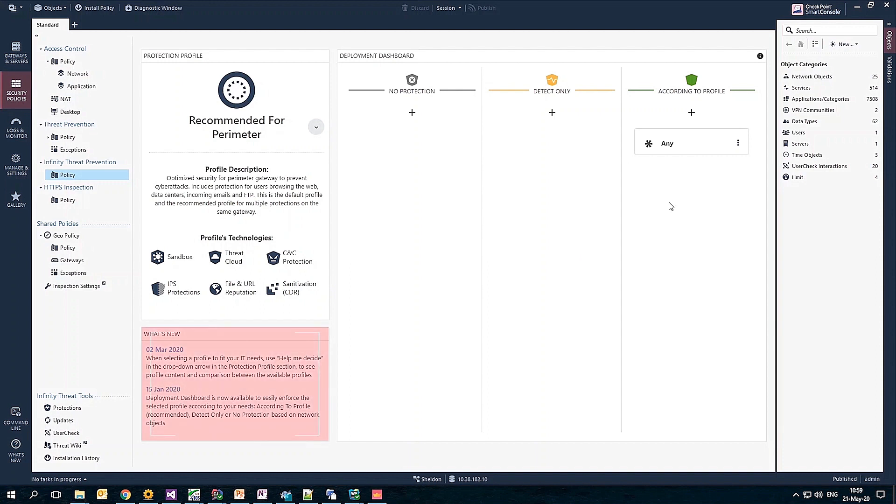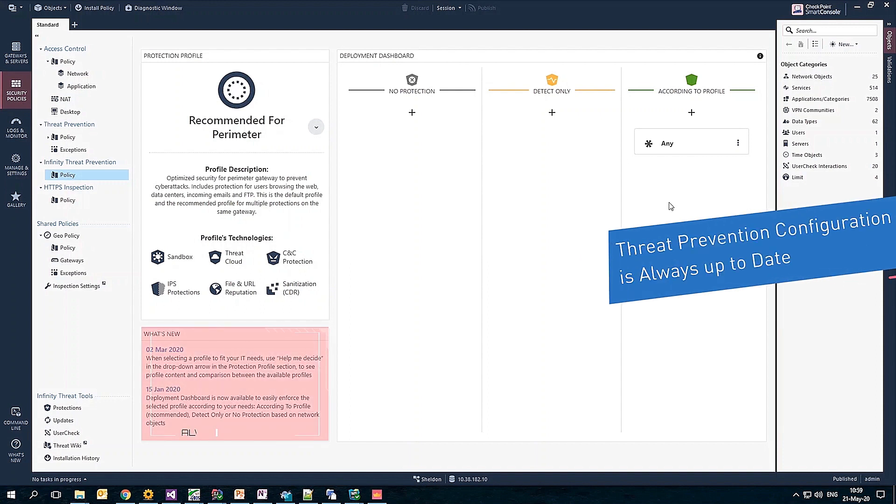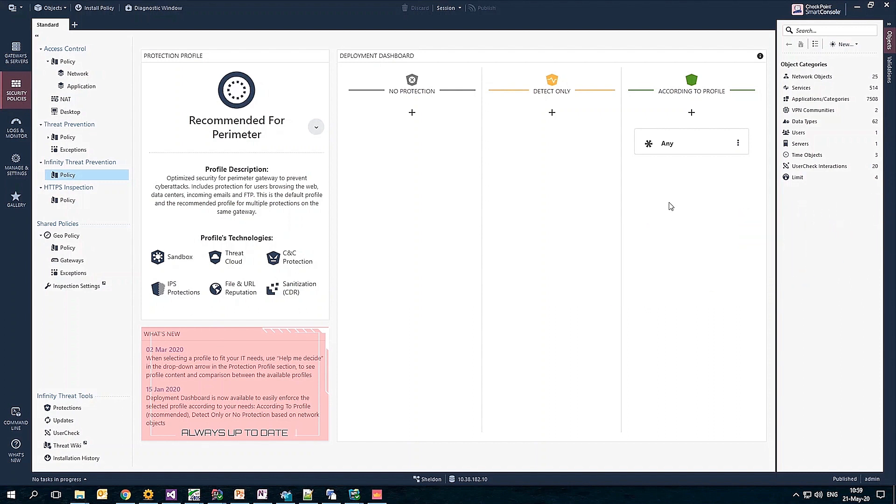One of the highlights of this capability is that your threat prevention configuration is always up to date, without the need for manual labor. For example, we recently added support for emulation of macOS files. A standard threat prevention policy would require the admin to manually add this update to their configuration, whereas with Infinity Threat Prevention, the update is applied automatically, saving time and ensuring a stringent security posture at all times.